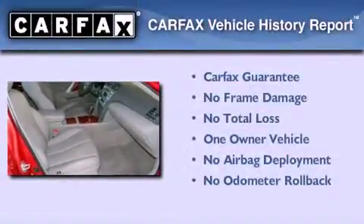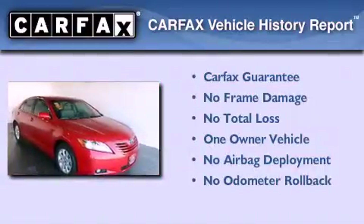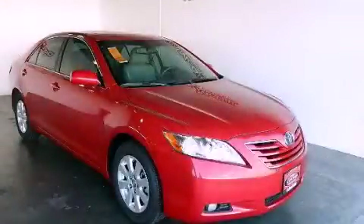This sedan has had only one owner and qualifies for the Carfax Buyback Guarantee. Call or visit us right now and arrange your test drive today.